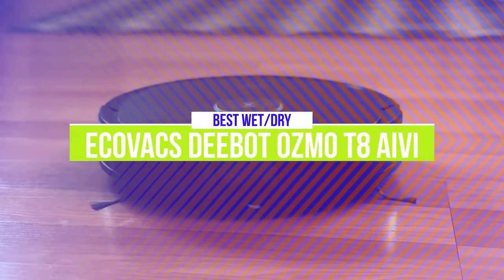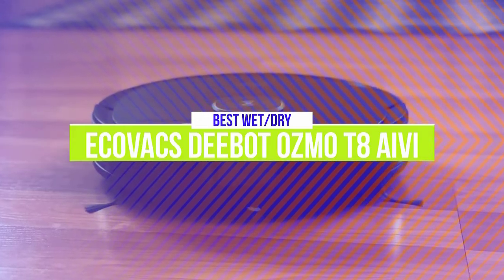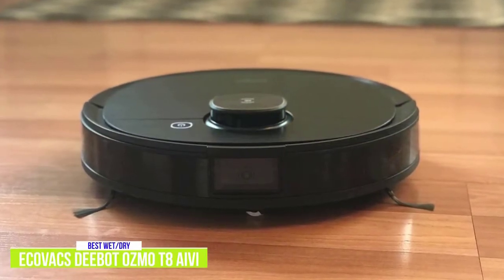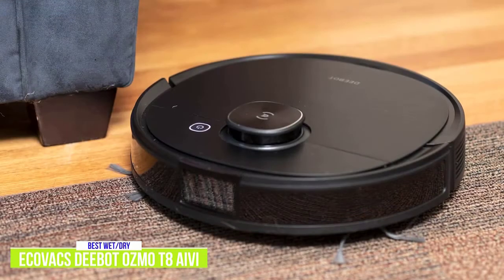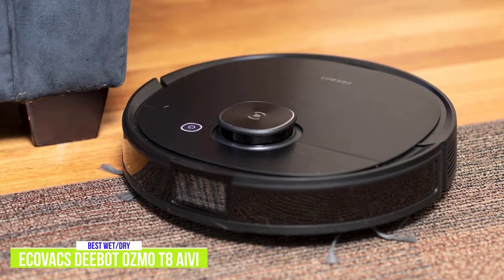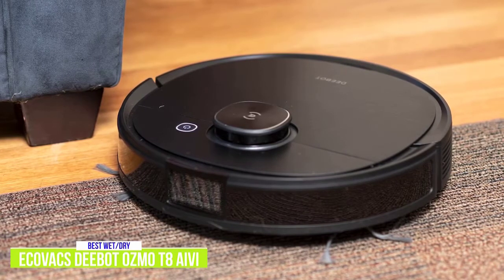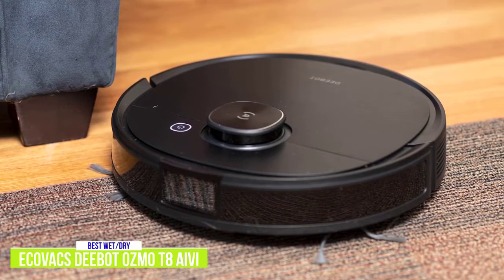The second product on our list is the Ecovacs Deebot Osmo T8 AIVI. This is our best wet and dry robot vacuum. The Ecovacs Deebot Osmo T8 AIVI is a two-in-one vacuum and mop hybrid, and for about $800, you'll get the convenience of having your floors vacuumed and also mopped. It's feature-rich and comes with AI and visual interpretation, also known as AIVI, that automatically identifies and avoids obstacles. You also get a nifty feature called Visual Butler that lets you view live video of your home from wherever you are, like a built-in security camera, making the Osmo T8 AIVI more like a three-in-one.